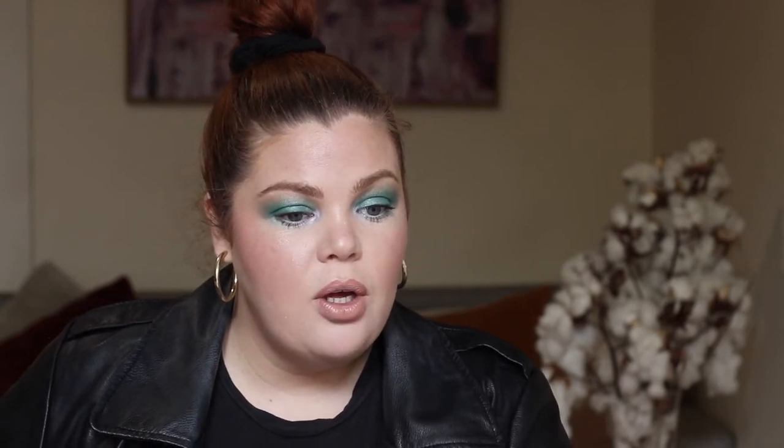Just a few little samples from Beauty Bay, because I do realize we're probably all going to be shopping at Mecca, Sephora, or David Jones. So now I'm going to go to David Jones, saving the best to last. We just have a few things from David Jones — mainly candles. They have the Circa Home brand with the Gingerbread Cookies Soy Candle for $39.95.